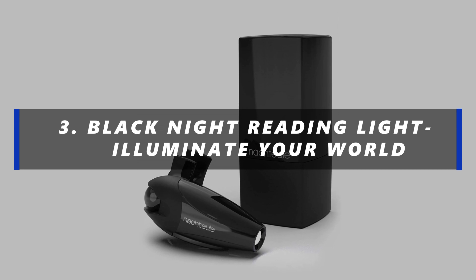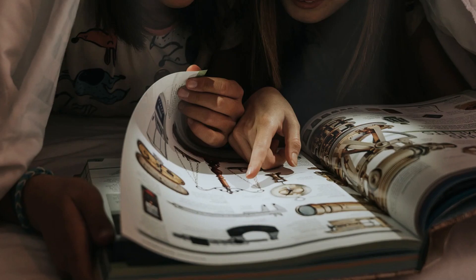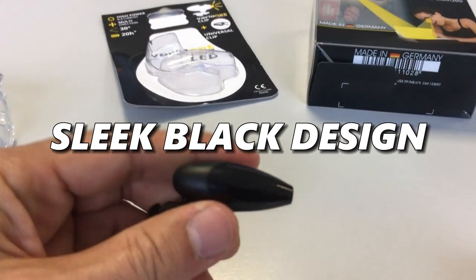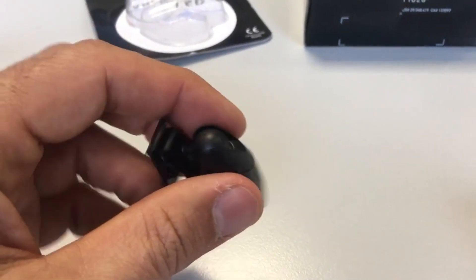Number 3: Black Knight Reading Light — Illuminate Your World. Sometimes you just need a little light in the dark. This reading light is here to do just that. With its sleek black design, it's perfect for those late-night reading sessions or whenever you need a bit of extra light in your life.